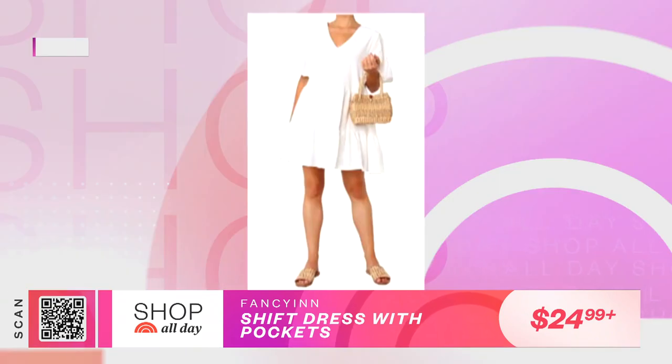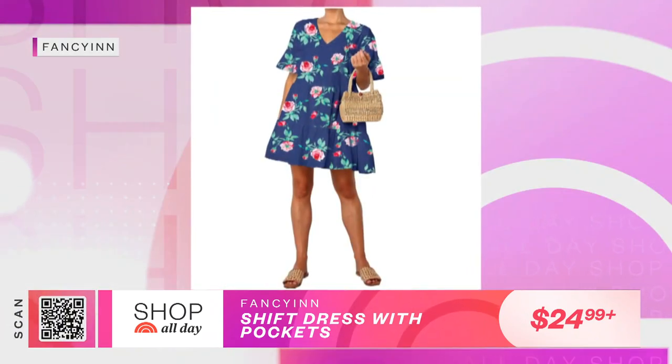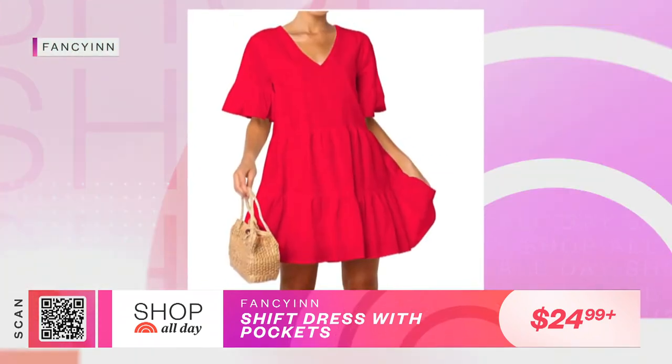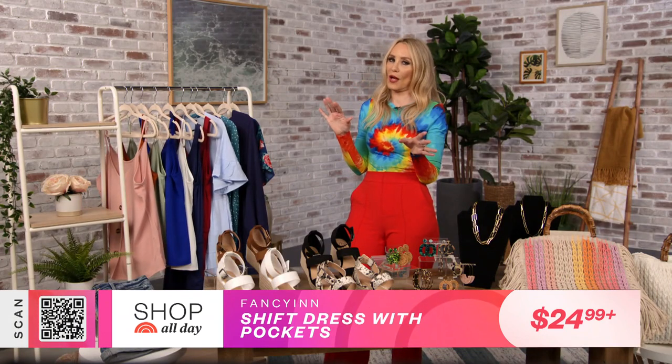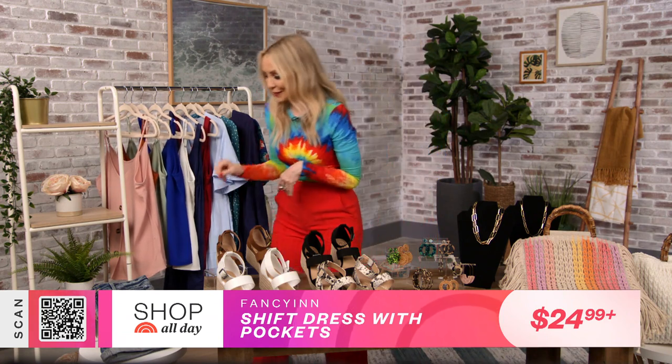Talk about versatility — you could throw it on as a cover-up, but you put on a sandal and it'll take you to brunch or lunch or to a party. You guys will be seeing this silhouette pretty much everywhere. It looks really expensive, and I've seen designer takes on this for a whole lot more. So get ready for the flounce dress.